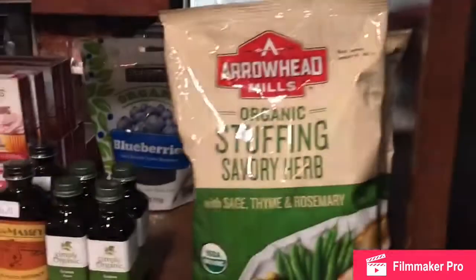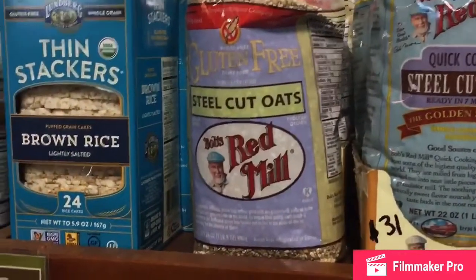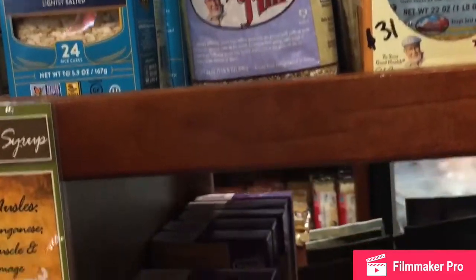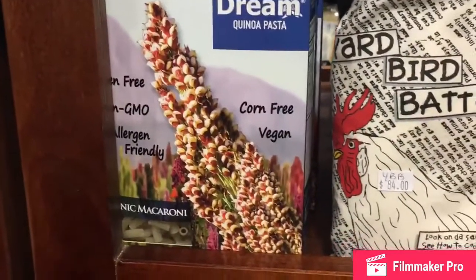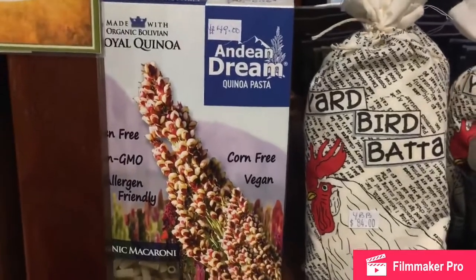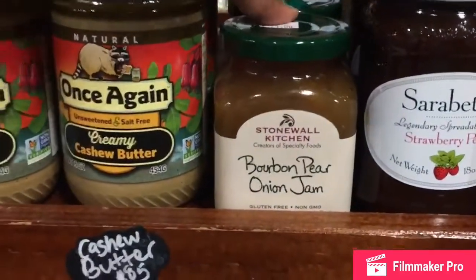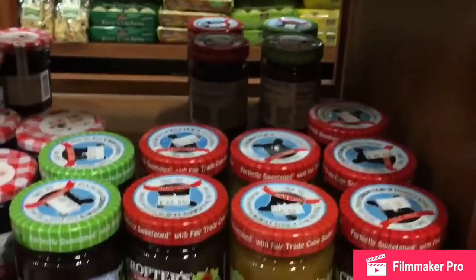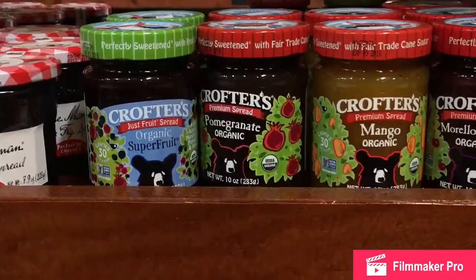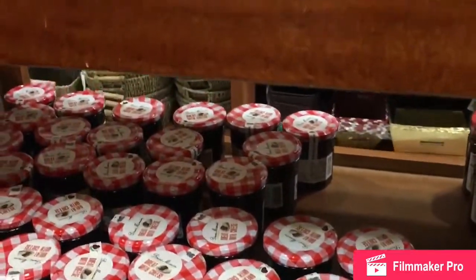We have steel cut oats — imagine that. Below I'm seeing a quinoa — it's corn-free, vegan, and non-GMO. If you don't want any of those things in your food, this is the brand to check out. And this is why I love Stonewall Kitchen — look at this bourbon pear onion jam. It's amazing the things you get here. We also have some mango and pomegranate organic spread and things like that.